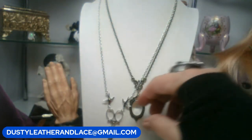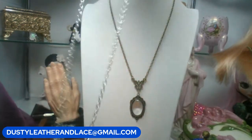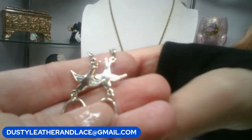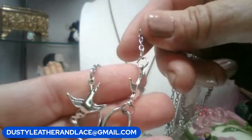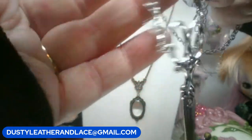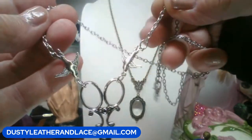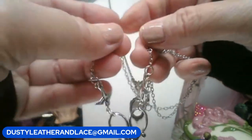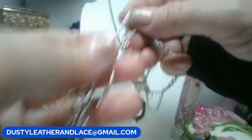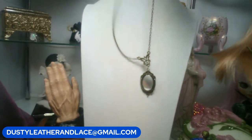Second necklace: steampunk-looking, on a 22-inch silver tone chain with bird stations on either side holding a pair of decorative scissors — the scissors don't open, just for looks. Ten dollars. Keyword is 'bird scissors.'